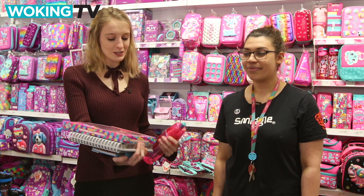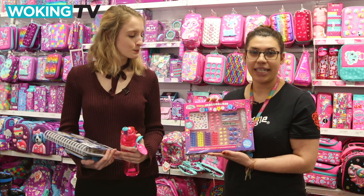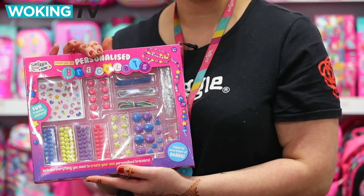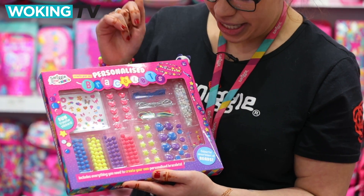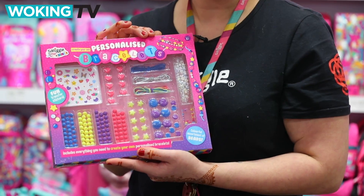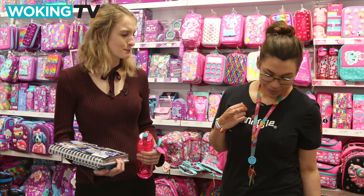So tell me, what's this first one we've got here? The first one is the personalised bracelet kit. To keep them occupied and get them a bit creative this holiday season, they can use the stickers and all of the beading. We've got selected lengths of strings so it would fit all different sizes, and they can create whatever they like. I'm sure that one's going to keep them busy for days.